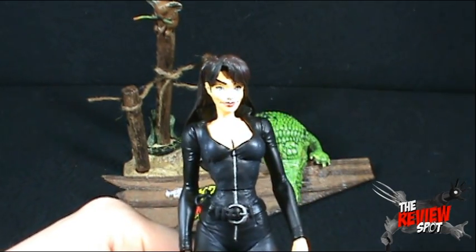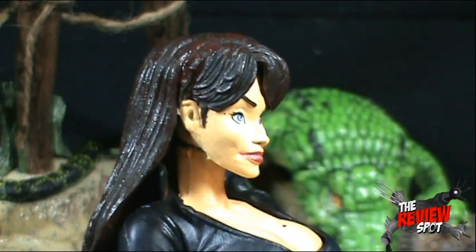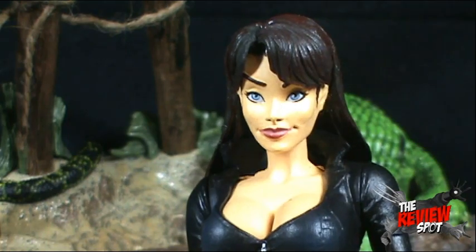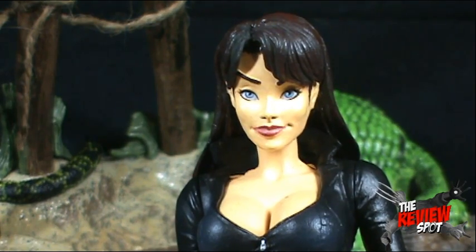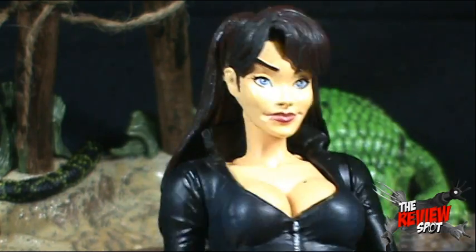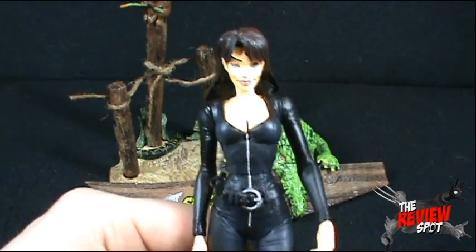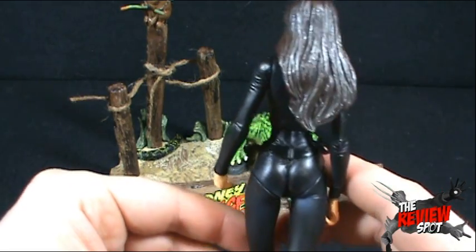What we'll do first is zoom in and have a look at the figure's face. A very cute face on Sydney Savage here. The sculpt is, as always, very, very nice. I might actually like this one a little bit more than the Natalia Castle or the Abbey Chase. The skin is still a little too yellow, but the face on Sydney Savage is very, very nice. She's sporting a leather outfit — kind of looks like the Baroness in some ways. Nice sculpt on the hair and everything else.